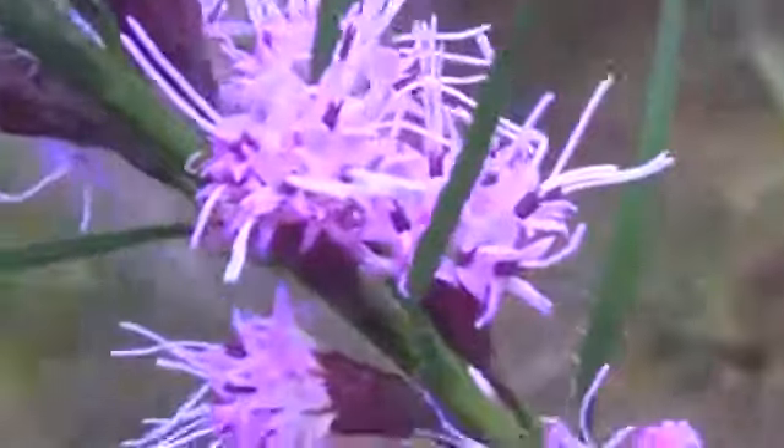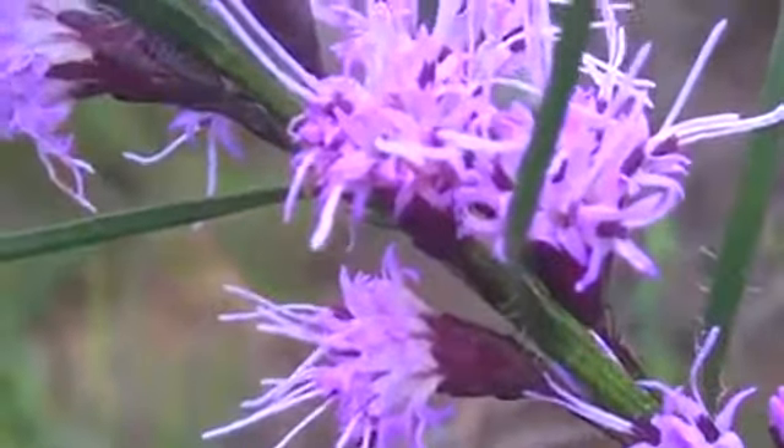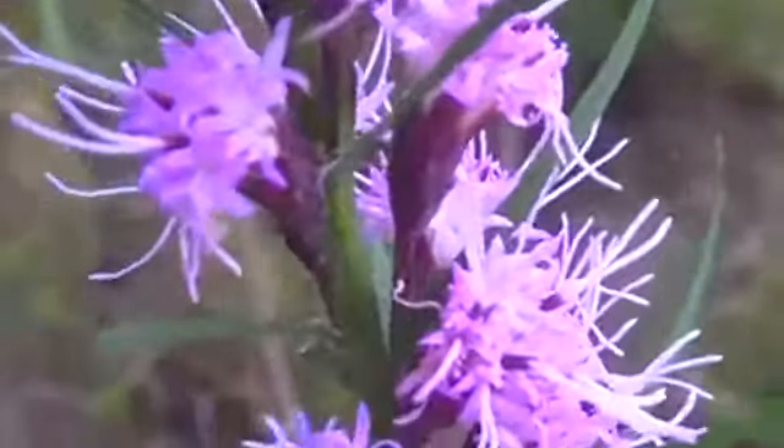Now, Steve doesn't know what this plant is, but each flower — this is more like a composite flower. Each one is really a bunch of flowers on a little stalk. He doesn't remember if he's ever seen this before.